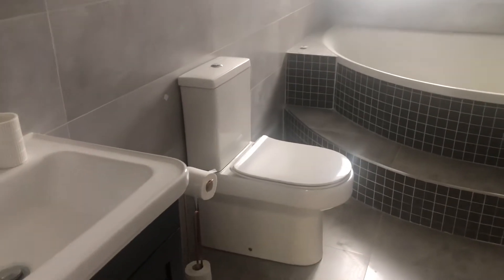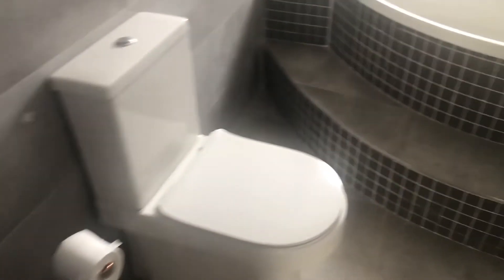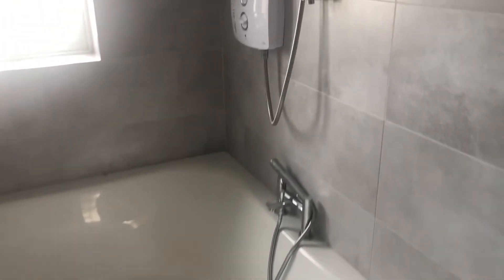And a most amazing en suite. You can see the bath, wall tiles, WC, wash-hand basin, and a fantastic tub — with also a pumped electric shower.